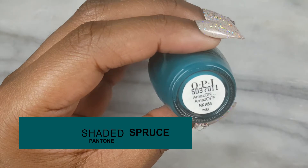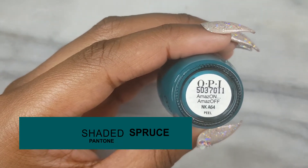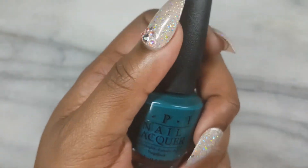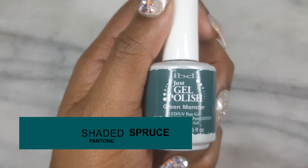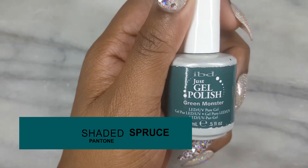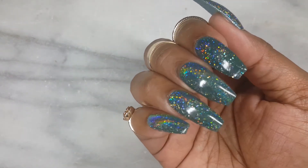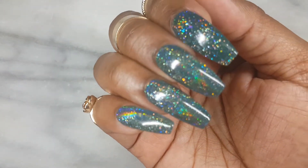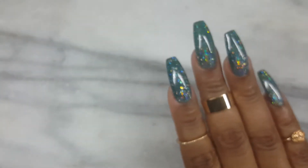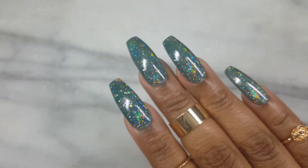Next up is Shaded Spruce. A polish that best matches this color is another oldie but goodie — OPI Amazoff. For a gel version, IBD Green Monster is a perfect match. And of course I chose the Mega Galaxy Unicorn Hollow Powder as the nail trend, which is the clutch in nail art. If you have no idea what to put on top of your solid color base, just grab this hollow powder and watch your client's eyes sparkle with amazement.